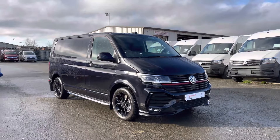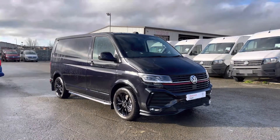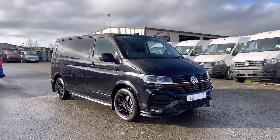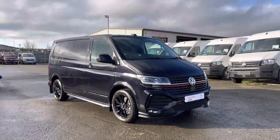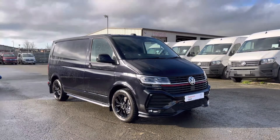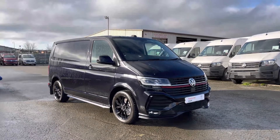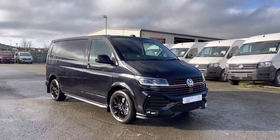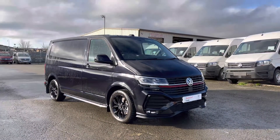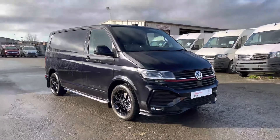Hello and welcome to Volkswagen Van Centre Lancashire. My name's Brad and I'm going to be showing you around this stunning Volkswagen Transporter Sportline panel van presented in deep black pearl paint. This is part of the approved used programme which includes a minimum of 12 months manufacturer's warranty and much more. For further details please contact us on 01772 911 356.